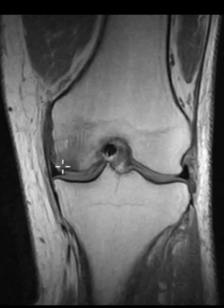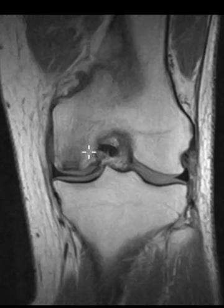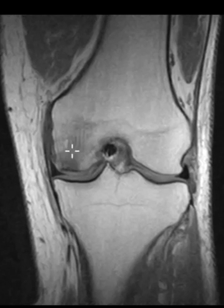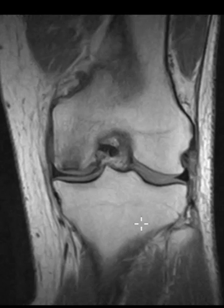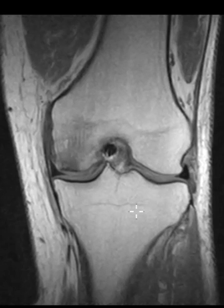They still have that abnormal signal beneath the cortex. So we're going to follow this in another few months and make sure that it continues to heal and does not go on to collapse. His surgeon had told him that maybe they needed to do a knee replacement, but since it's getting so much better, we told him that he should hold off and just see if it completely resolves in another few months.